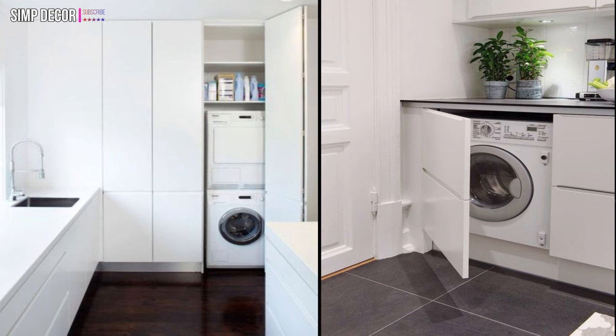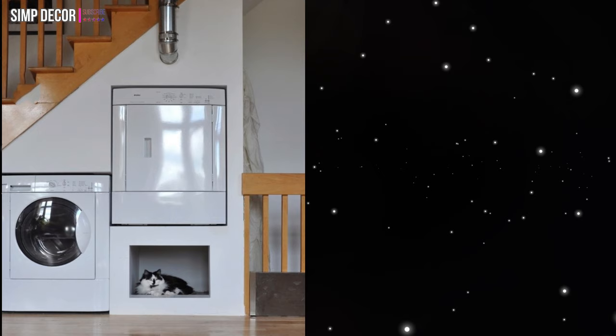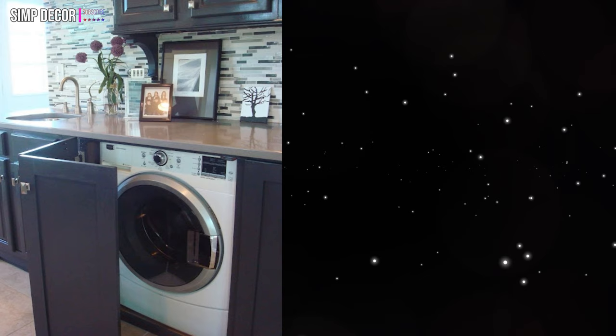7. Utilizing residual space under the stairs to organize a laundry space is a great idea. You can also put a pet nook there. 8. A pantry cabinet is another place where you can hide your appliances in a kitchen. 9. The best place for a washing machine in a kitchen is near a sink — it's easier to connect it to water there.